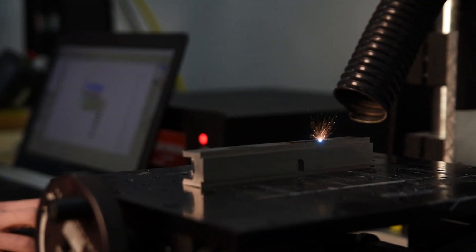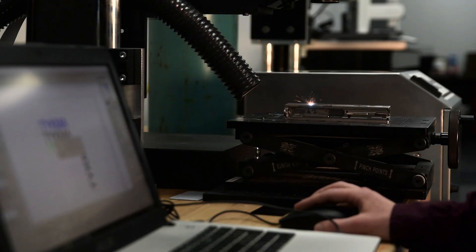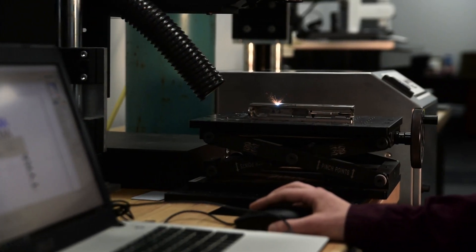From there we go to the lab and we have a very high-end sample lab. We have a lot of capability and we have a couple of very talented laser technicians that are able to really dial in the application and provide the best results for the customer.